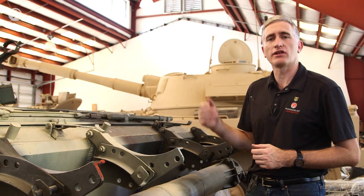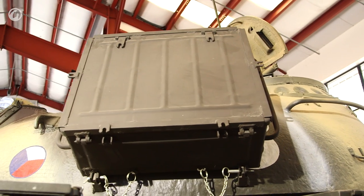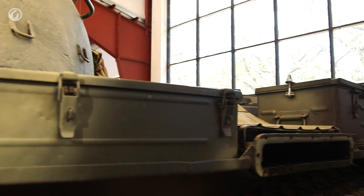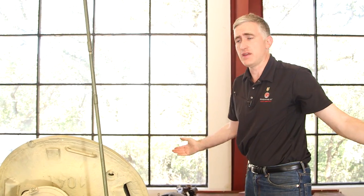So now I get to climb up onto the engine deck. As I climb up the left side of the tank, there are stowage boxes on the hull and turret, and of course the exhaust is on the left. This is very easy to walk up to — you just stand on the road wheel, stand on the track, use the handhold to pull yourself up.